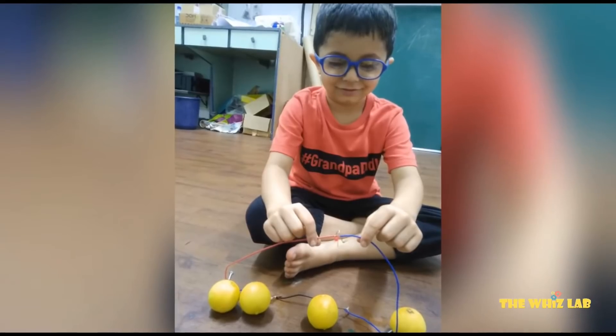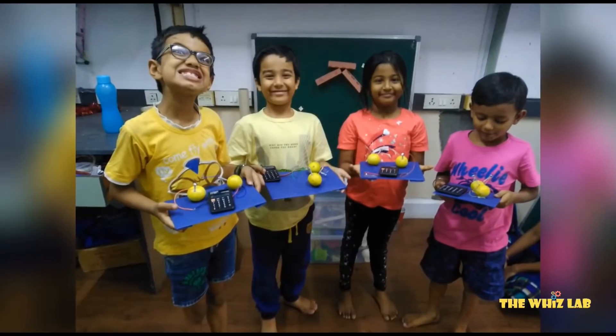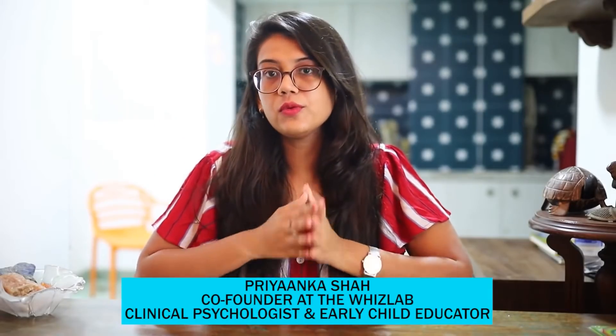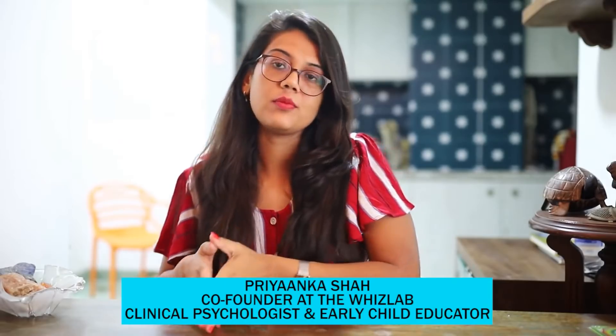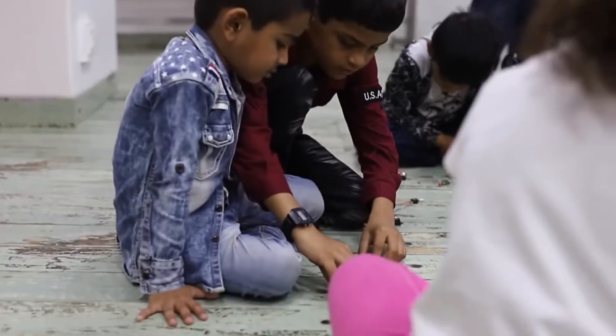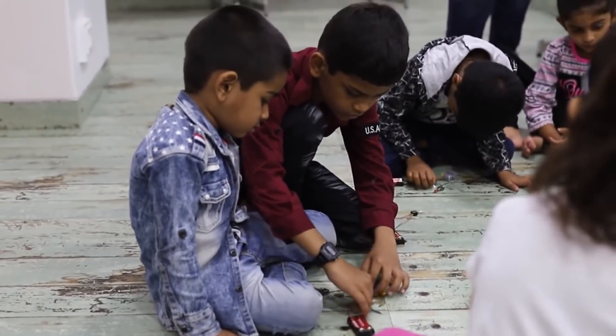The child gets immersed mentally and physically into doing rather than just thinking. With the WizLab STEM curriculum you are not only working on the development of concrete thinking but also motor and fine motor skills, along with social and language development which will help in peer interaction.